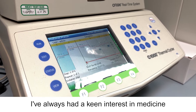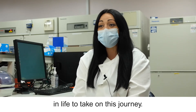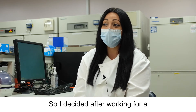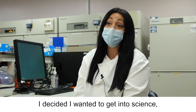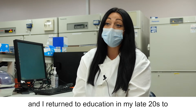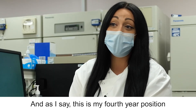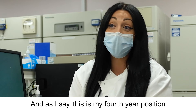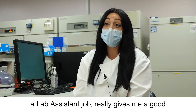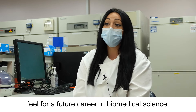I've always had a keen interest in medicine and science, however I left it a little bit later in life to take on this journey. I decided after working for a long time in optometry that I wanted to get into science, and I returned to education in my late 20s to become a biomedical scientist. That's my fourth year position now, and having an MLA position really gives me a good feel for a future career in biomedical science.